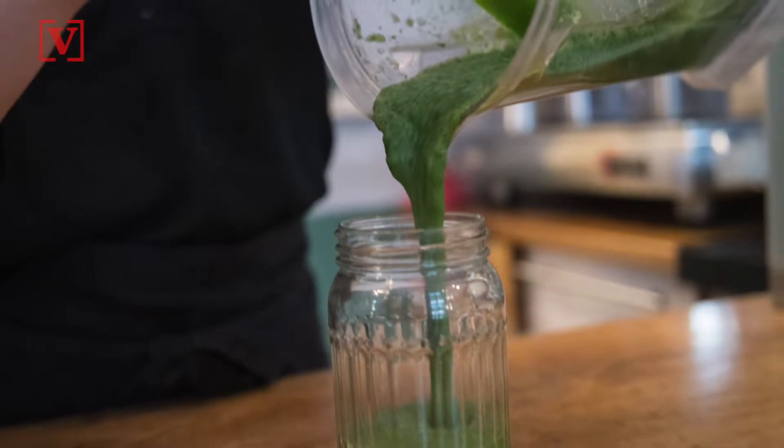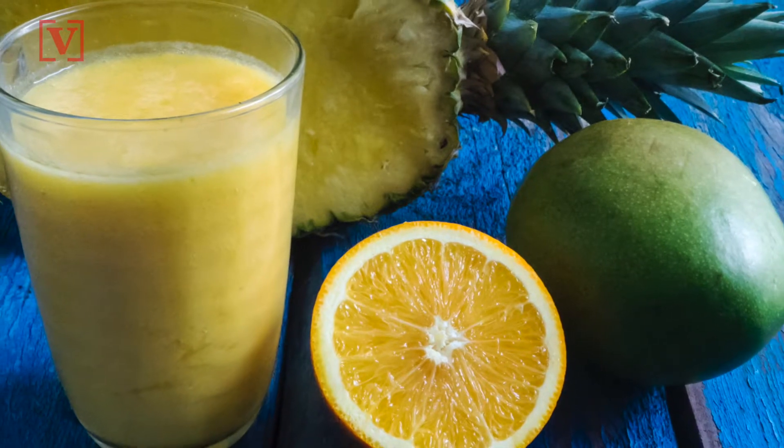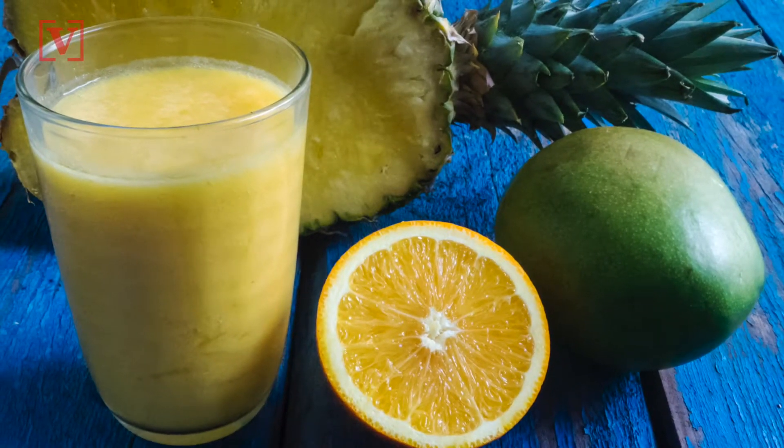So you always start your morning with a nice healthy smoothie — such a smart move, right? Well, it really depends what's in that morning smoothie.